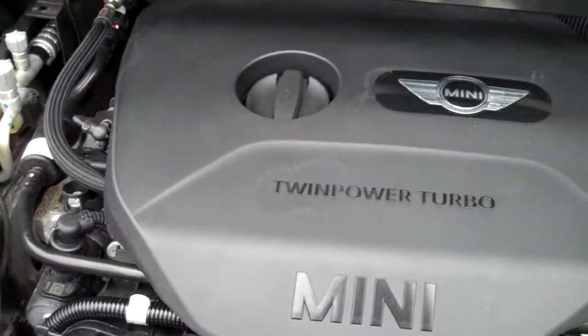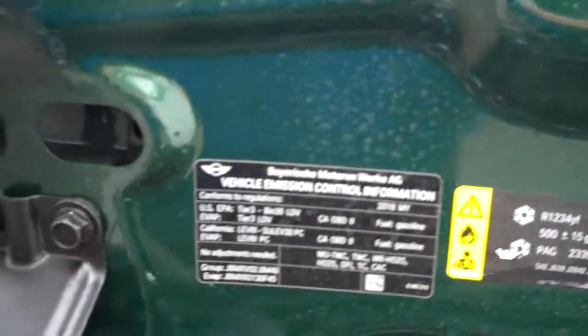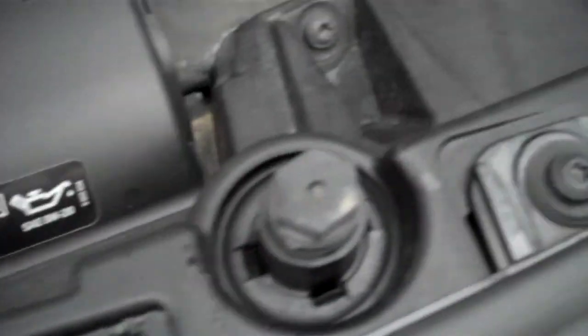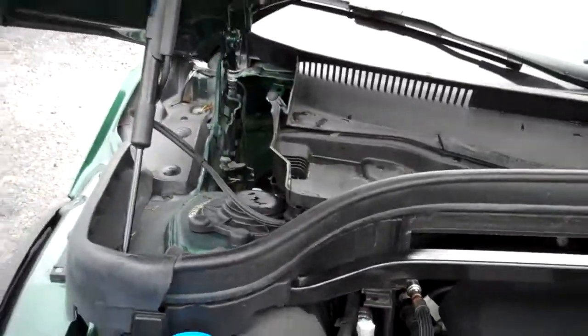Twin power turbo, xenon headlamps. Under the hood, I'm seeing all the emission stickers and I'm pointing them out because if the front impact had been of any significance, the hood would have been replaced. We're seeing the stickers and everything intact, so whatever it was, it couldn't have been much — but we're just being honest to point it out.